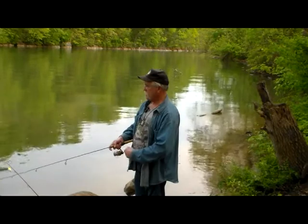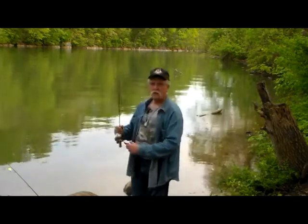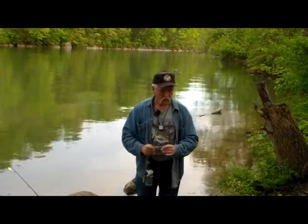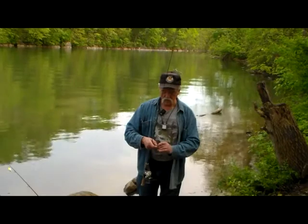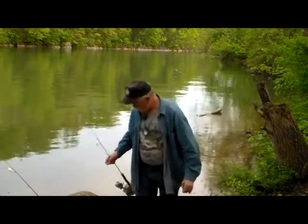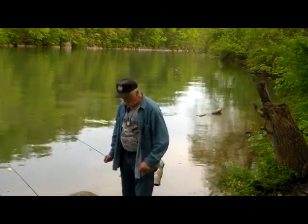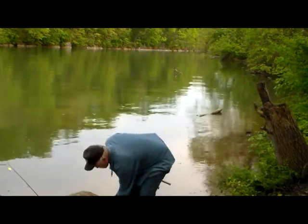By the way, Watauga Lake — when I was up there last night, they've got it just about full. I'm not too crazy about fishing it when the water is that high.